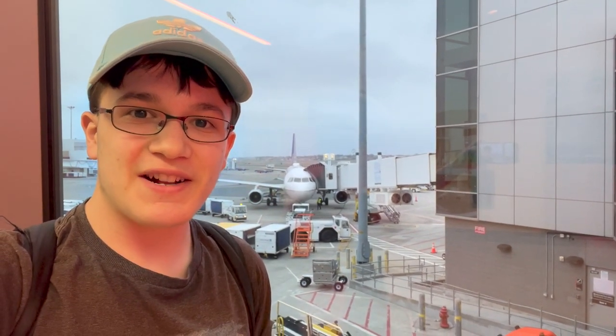Good evening from Boston Logan International Airport. I just got off a United Airlines A320 from Newark and I'm transferring to Terminal E for quite a rare aircraft. Today, I'm flying on a Lufthansa A340-600 all the way to Munich. Let's get across the airport and into Terminal E.